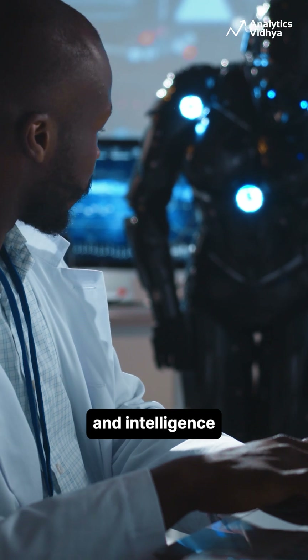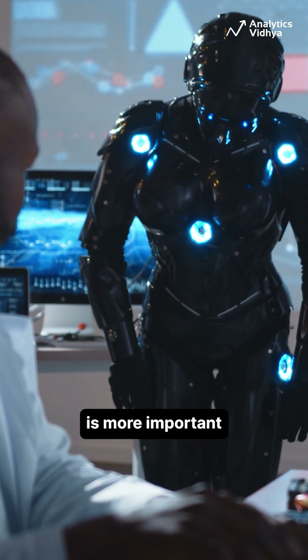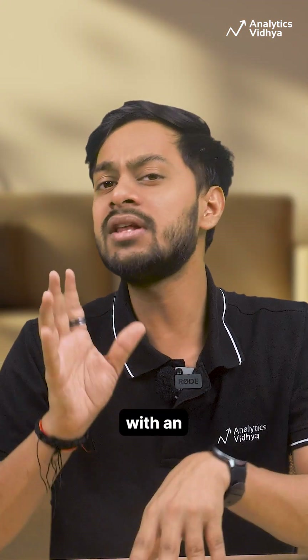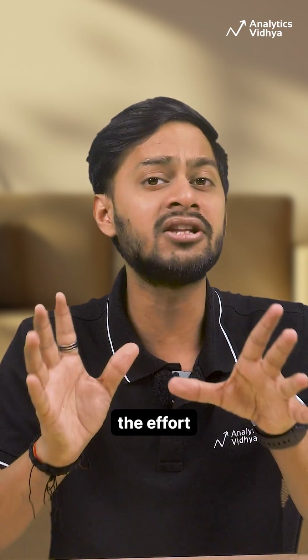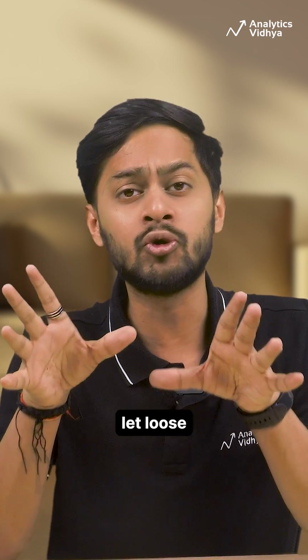With rapid-fire model releases and intelligence advances these days, rigorous safety testing is more important than ever, but also more difficult and time-consuming. Solutions like Petri can help provide labs with an automated system to tackle the effort and help study alignment issues before they are let loose in the wild.